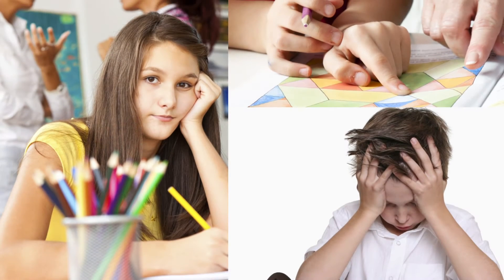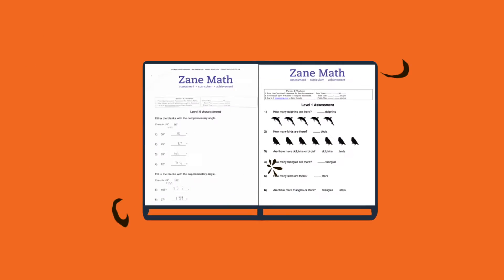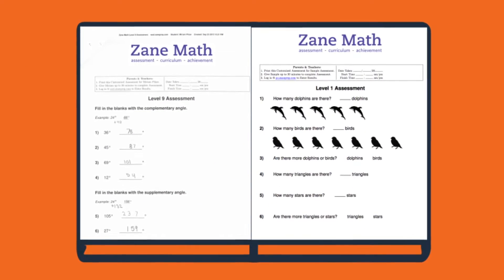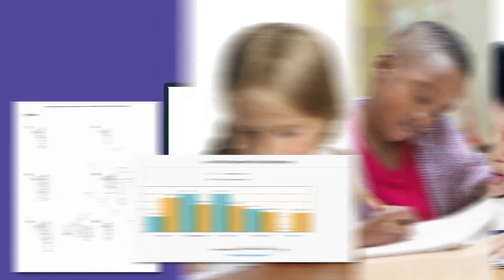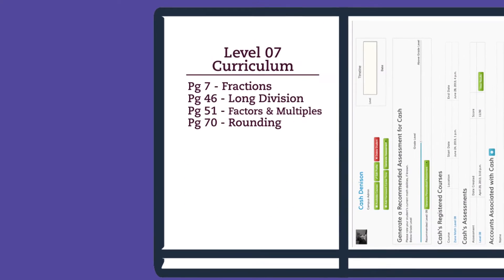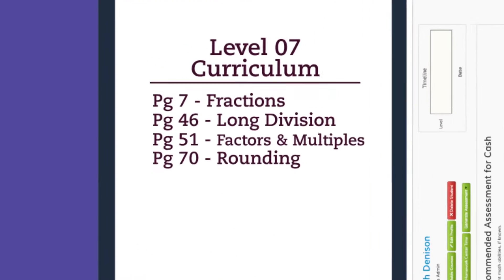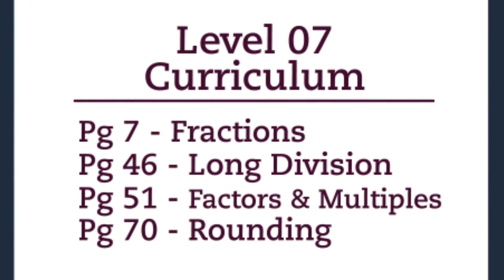But how can you help your child succeed at math? What if there was an assessment that could measure everything your child knows about math, helping you truly know where your child stands compared to their peers? What if you could then take the results from that assessment and create a customized curriculum just for your child, allowing them to master each concept at their own pace, regardless of their grade level?